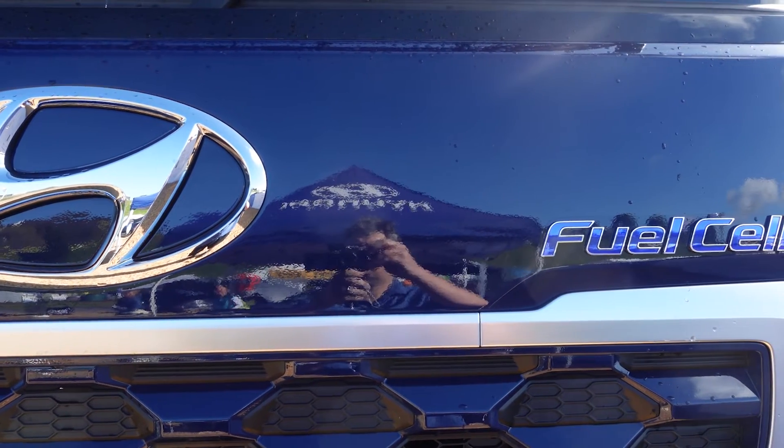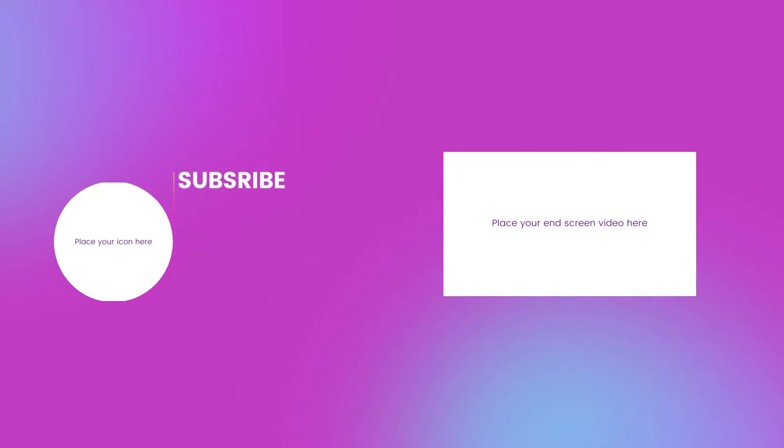A big thanks to Grant for talking to me about the new Hyundai hydrogen truck. If you'd like to subscribe to the channel that would be great, and check out another video here about Hyundai at the Field Days.